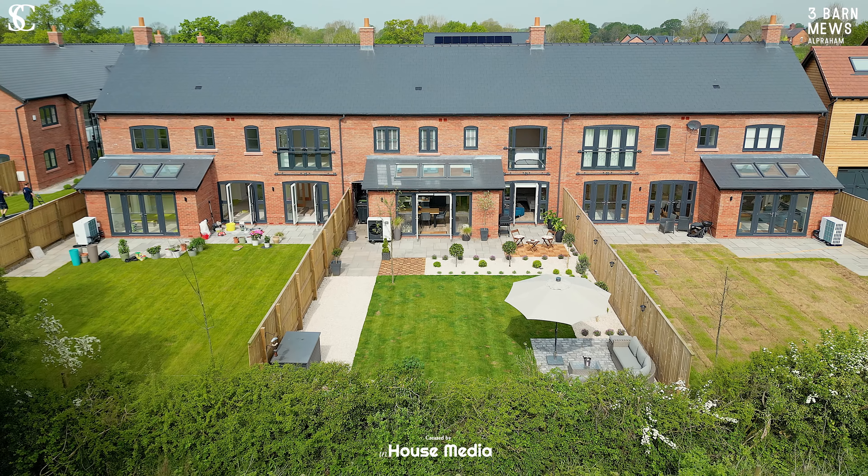That was a brief glimpse of Three Barn Mews here in Alpraham. If you'd like to arrange a viewing please call me or one of the team at Storeys — we'd love to show you around. The house is so well presented.